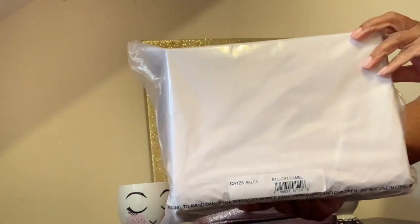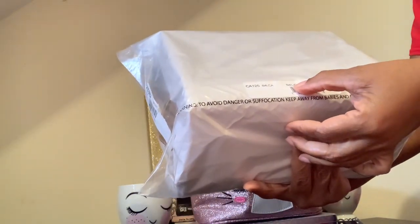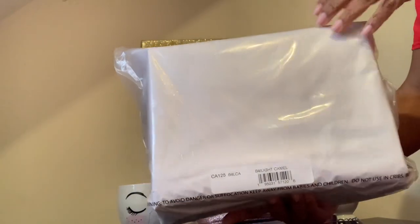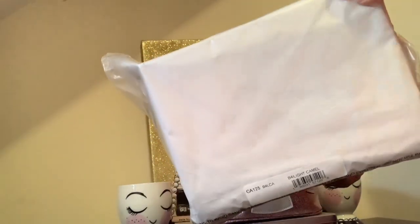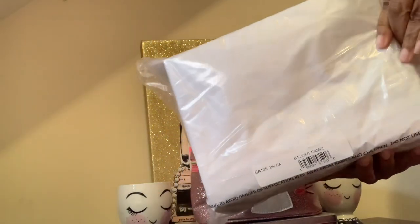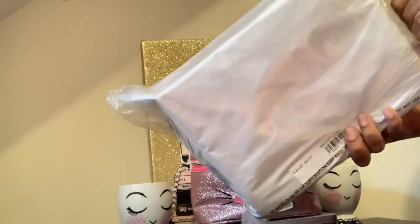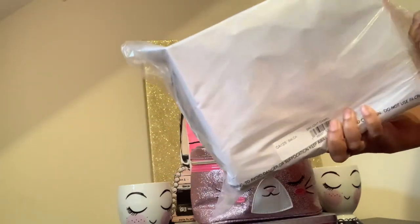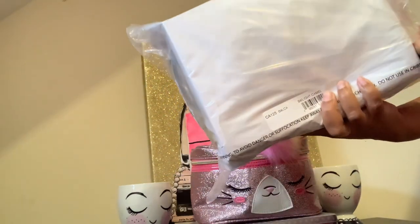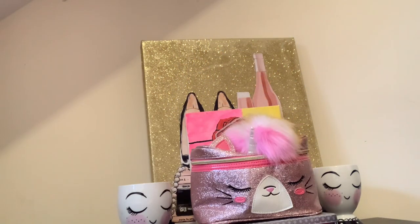This is my other item. And I've been wanting this bag forever — I didn't know if I was going to be able to get it or not. But since it was on sale, I was able to pick it up.